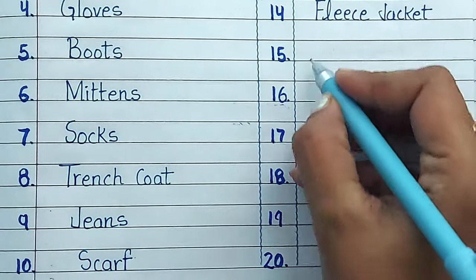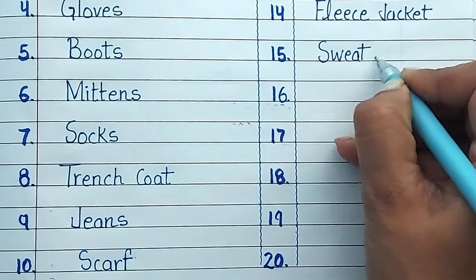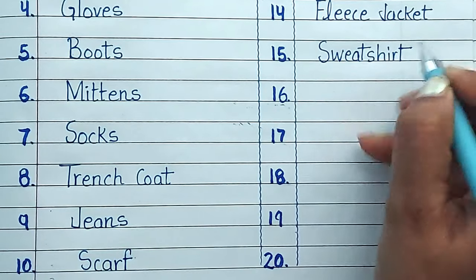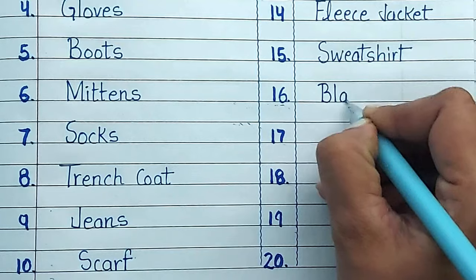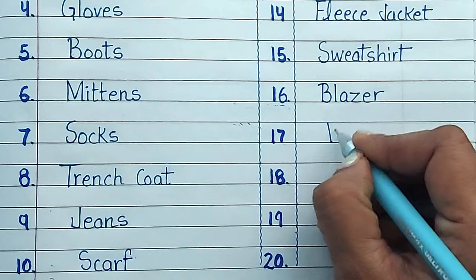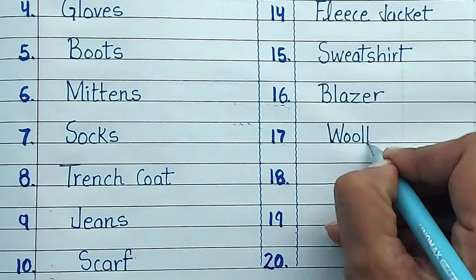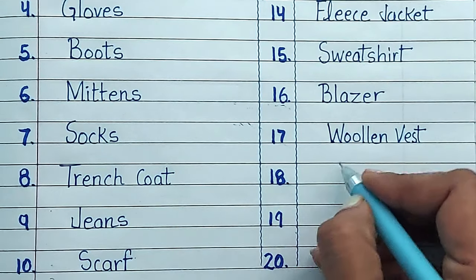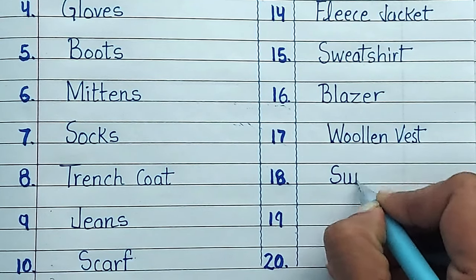Number fifteen: sweatshirt. Number sixteen: blazer. Number seventeen: woolen vest. Number eighteen: suit.